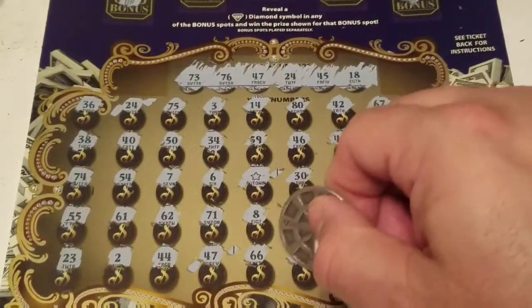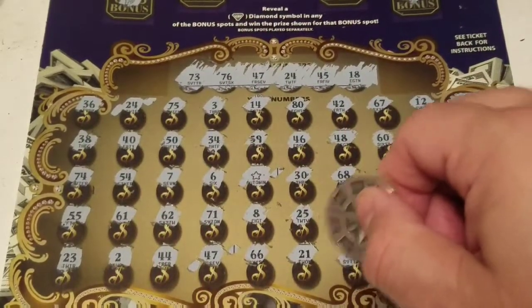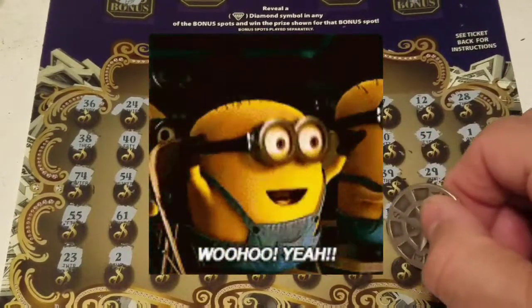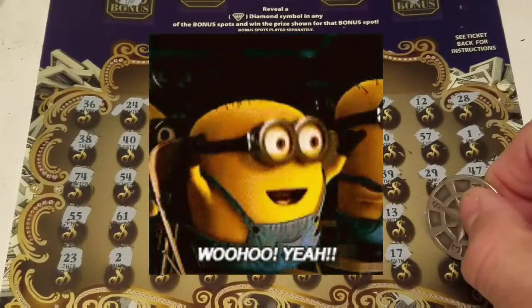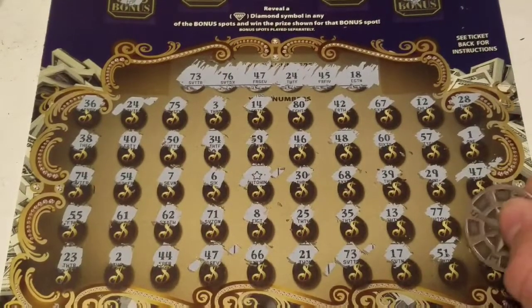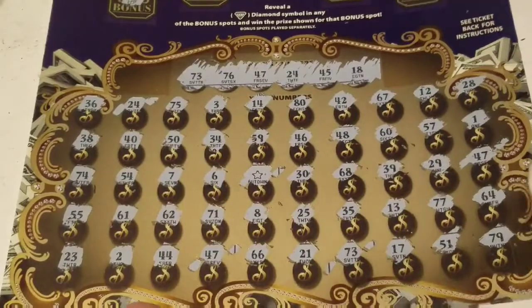That's four wins now. 66, 21, 73 — five wins! 17 — one off the 18. 51. Last number is 79. All right, we'll set this aside for a second.